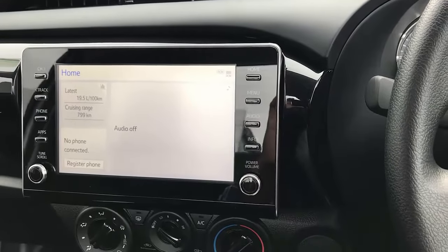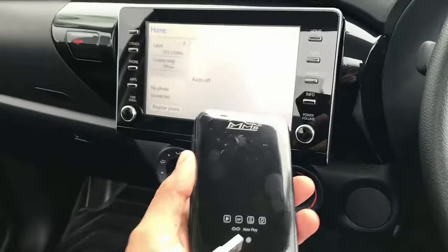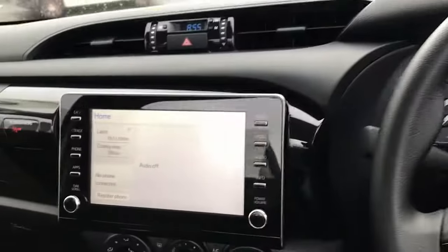Hi, this is David from SmartWorld. We're going to show you the Apto car MMB11 installed in a Toyota Hilux 2021.